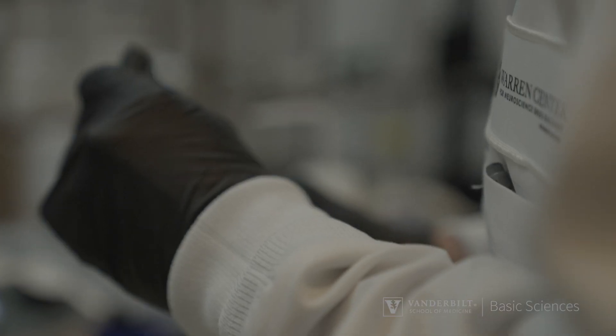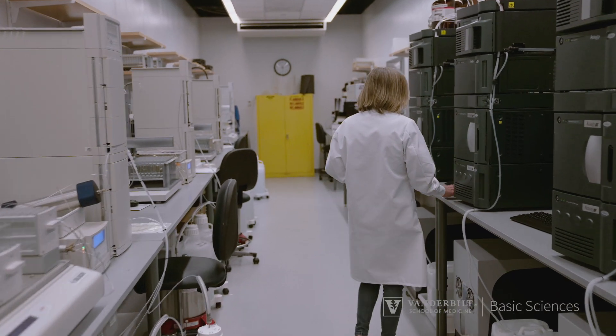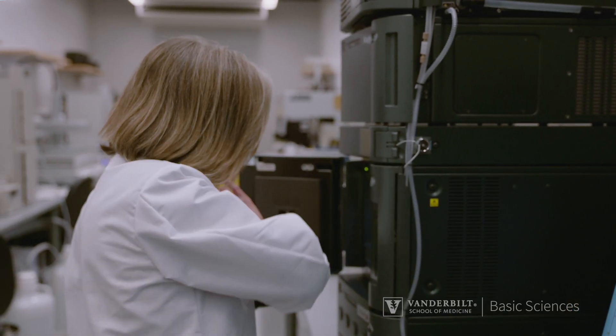In the DMPK lab all the in vitro DMPK is run by robots and then bioanalysis on triple quad mass specs. With molecular pharmacology there are multiple FLIPR detector systems, robotics — everything to make everything as automated as possible.